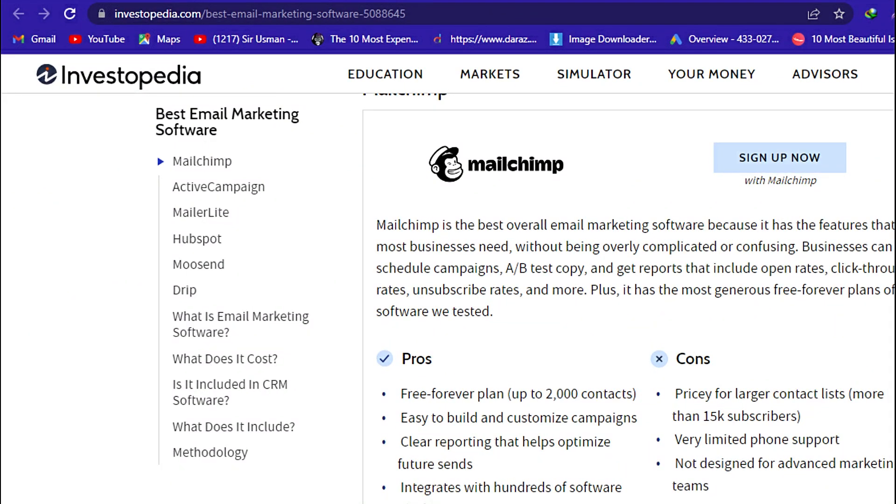Mailchimp is the best overall email marketing software because it has the features that most businesses need, without being overly complicated or confusing. Businesses can schedule campaigns, A-B test copy, and get reports that include open rates, click-through rates, unsubscribe rates, and more. Plus, it has the most generous free forever plan of the software we tested.